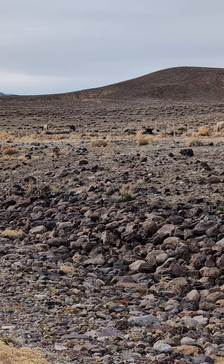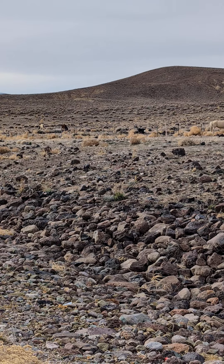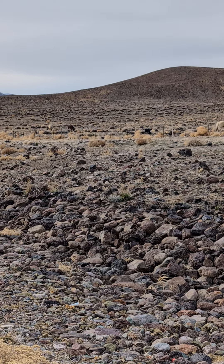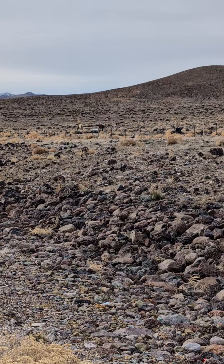We're out here on Nevada State Route 439, just about a mile or two up the road from Highway 50 heading north. We've got a little herd of Mustangs out here. We've seen these guys before. They've got the Buckskins in them.